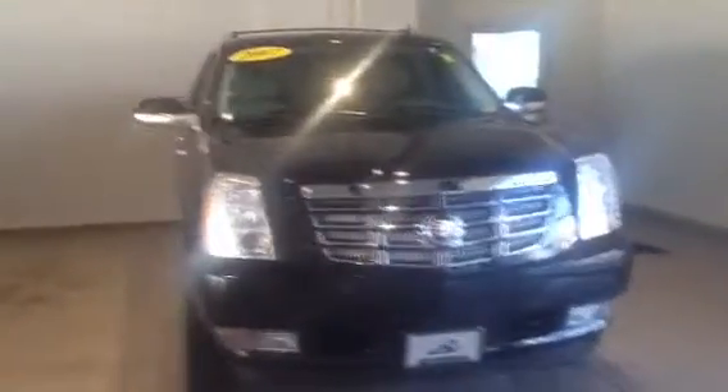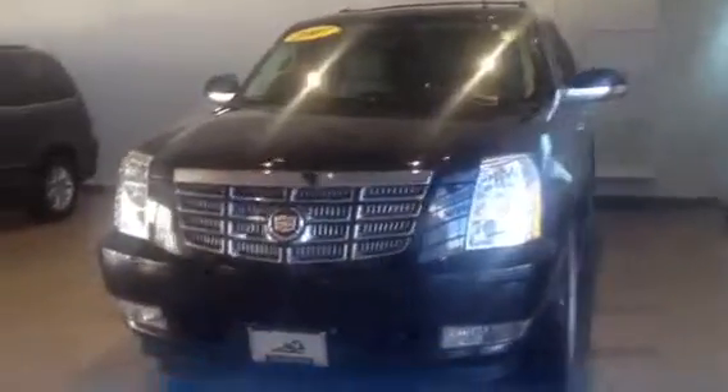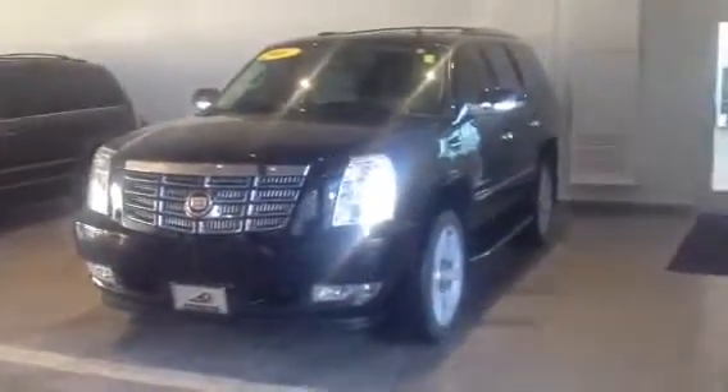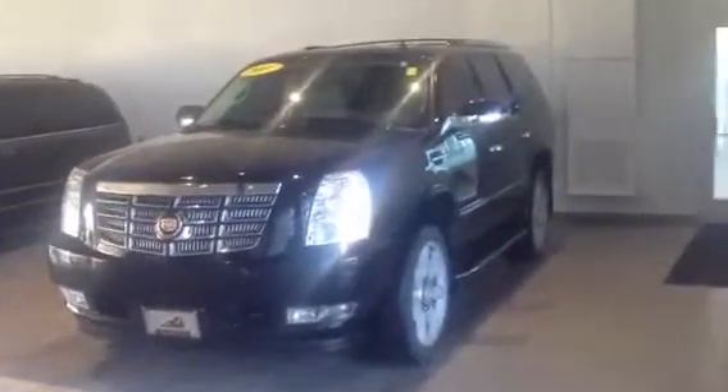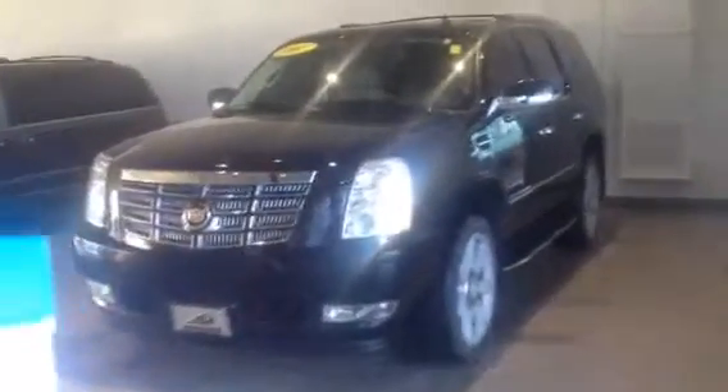The nice thing about this is the tires in the front are nearly new at 9/32nds. The rear tires are pretty good yet at 7/32nds. The brakes in the front are about 80%, and the rears are right around almost new at 10mm, which is almost 100% new.